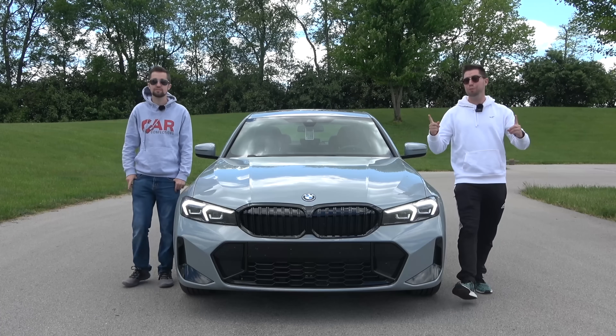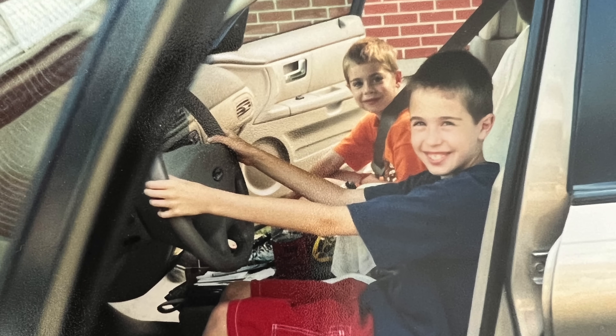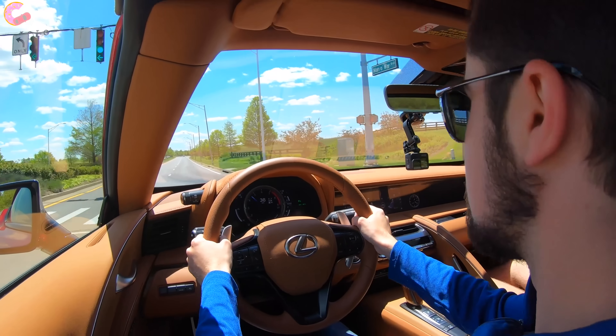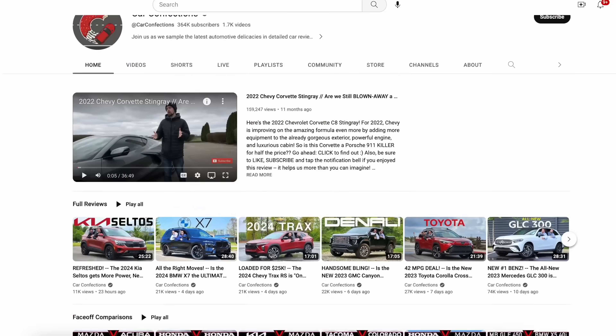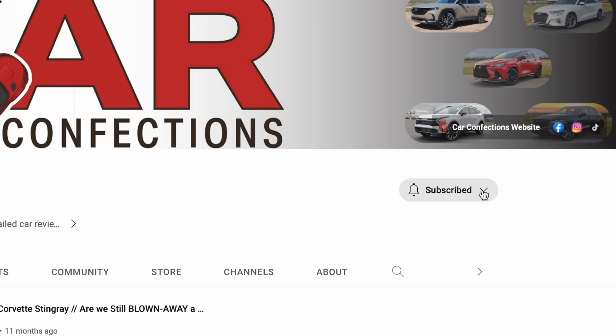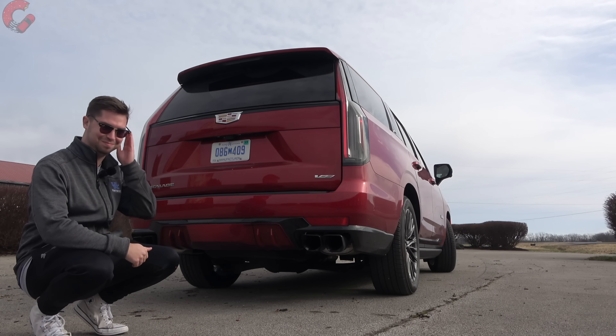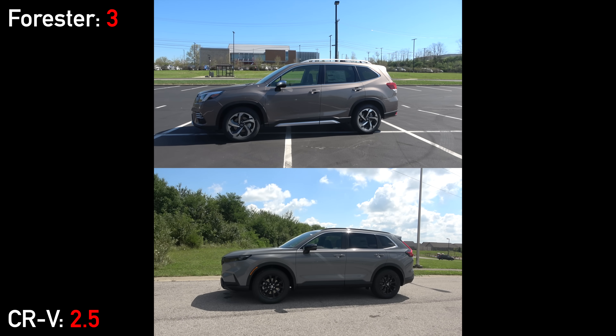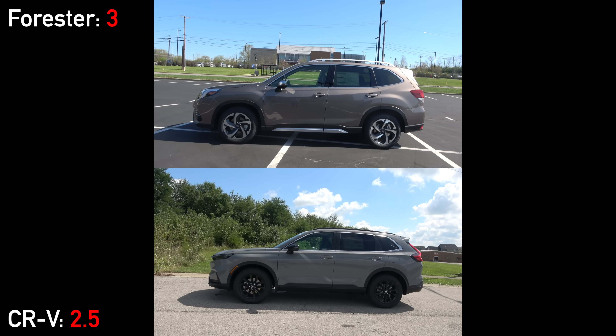We're brothers and we've been reviewing cars since we were 12 and 16. We love cars and we'd love for you to subscribe and be part of our Car Confections family. Now moving things to the inside.